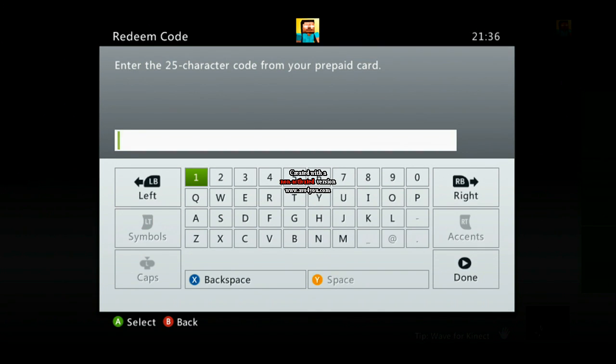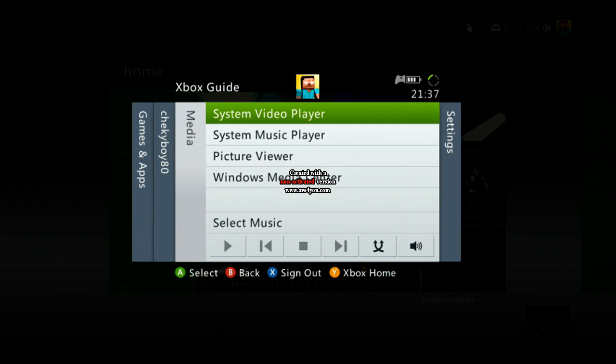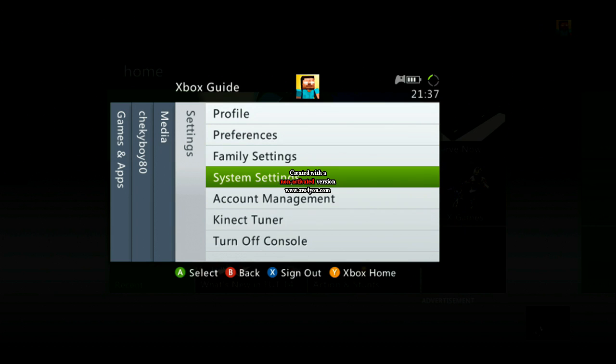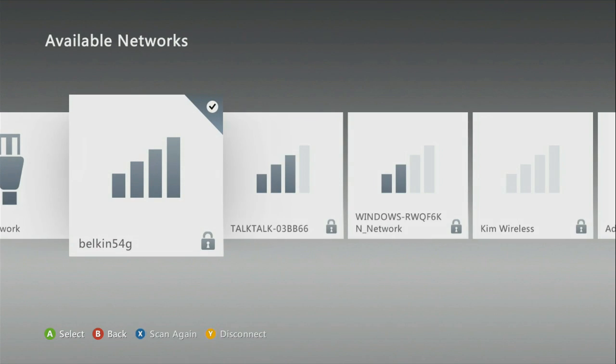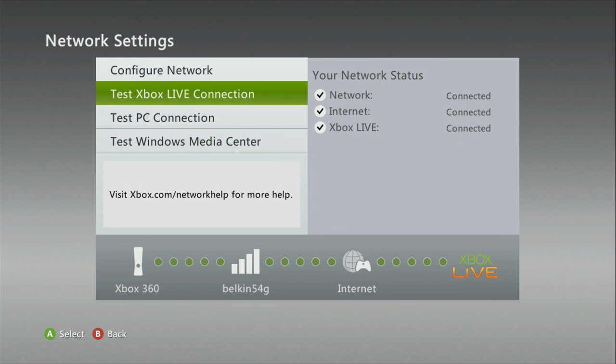You see, right now we will go through all of the tests after being unable to type in the code. Right now we will go through the tests as the AllSupport team is telling us to do. We are connecting to our network, going through the checkups, and testing the Xbox Live connection.